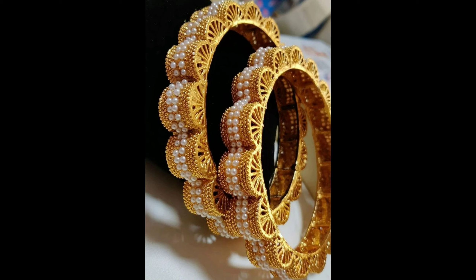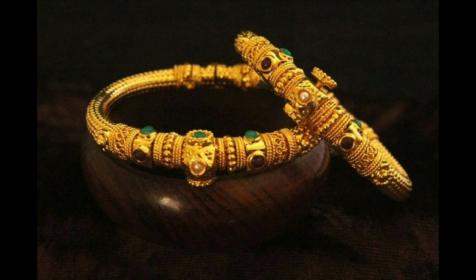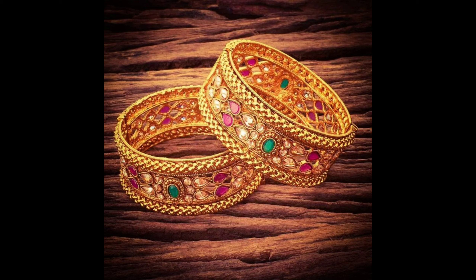This one is a white pearl bangle design set, and this one is golden kada bangle designs. This is also a golden kada bangle set with multi-color stones.